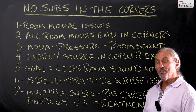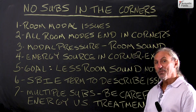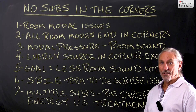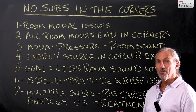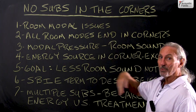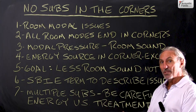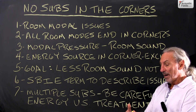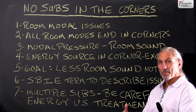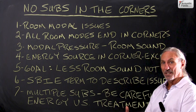The first reason is you don't have anything in the corner of the room, so it's easy to put something in a place you don't have something else. We know that the room modal issues are throughout the room. We also know that all room modes end in the corners of the room. So why would we put an energy producing device in the worst possible place in the room where all the unwanted modal pressure issues exist?